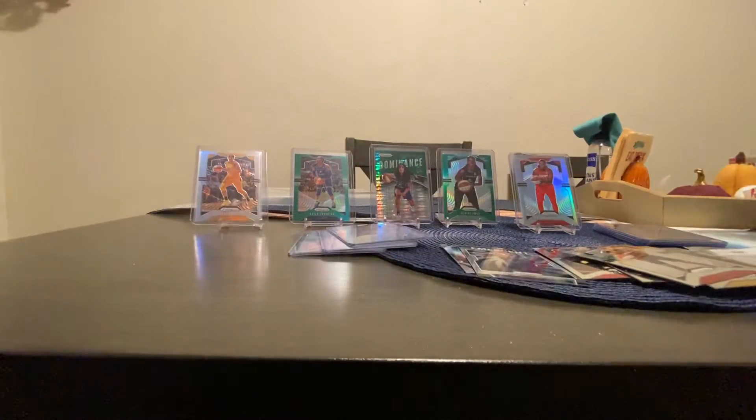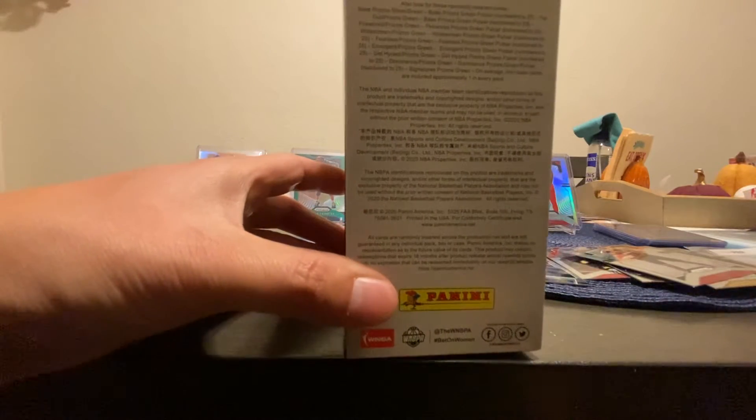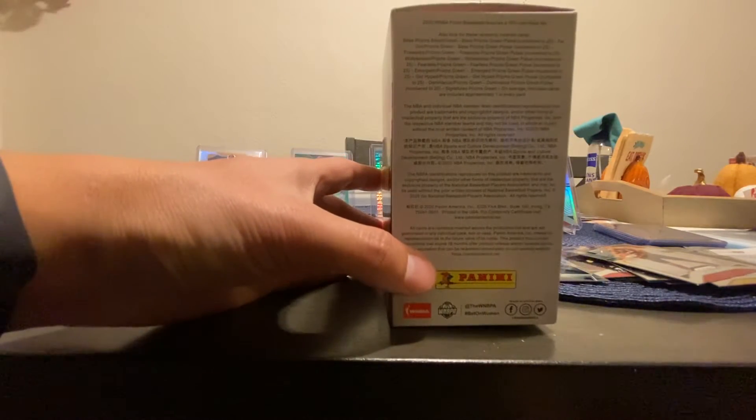Not bad. I don't know exactly how many rookies you're guaranteed but I hit three. I'll show you guys the odds right now. It's a good thing these are pro uniforms, not college. I'm going to pause so you guys can look at all the odds on the box.